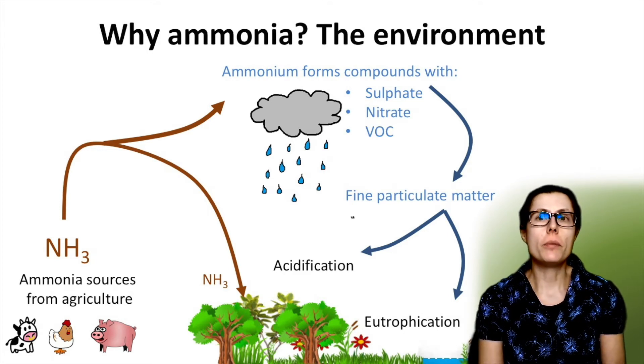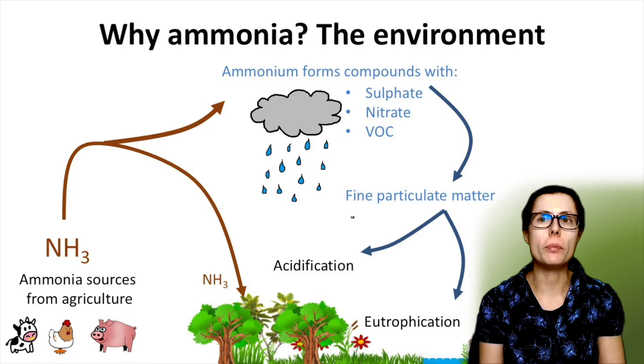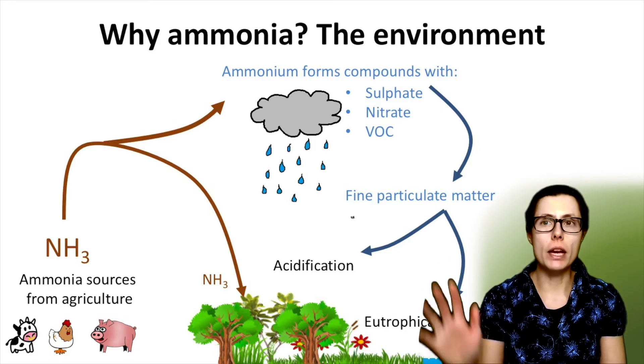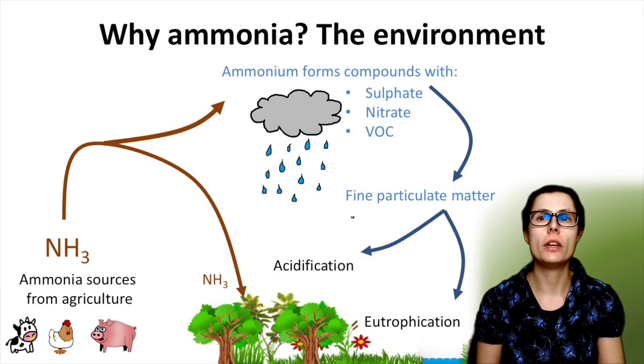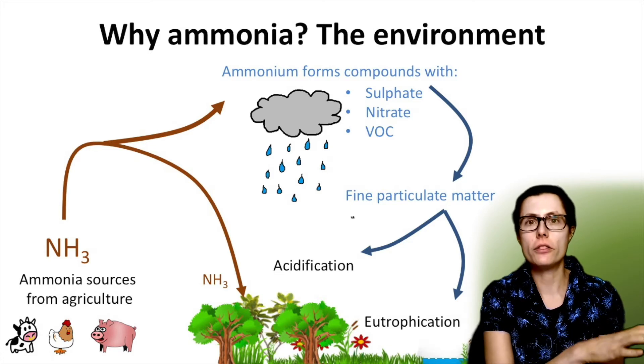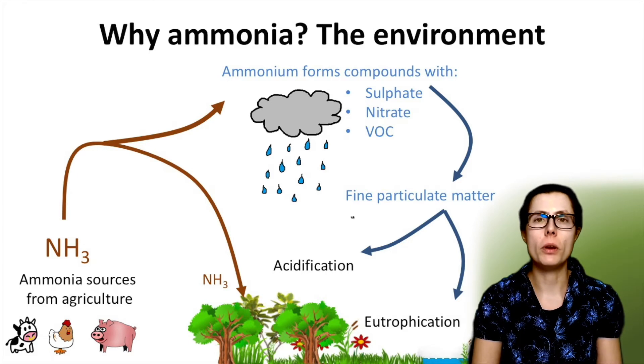Now thinking about environmental effects of ammonia deposition. Once the ammonia is emitted, it may be deposited back onto the land by dry deposition within one to three hours, as shown on the left. The ammonia can also combine with sulphate, nitrate and volatile organic compounds, travelling further and then deposited as wet deposition in rain and snow. In both cases, the ammonia can cause acidification of soils and fresh waters. Ammonia can also over-fertilise natural plant communities and water bodies, which is called eutrophication.